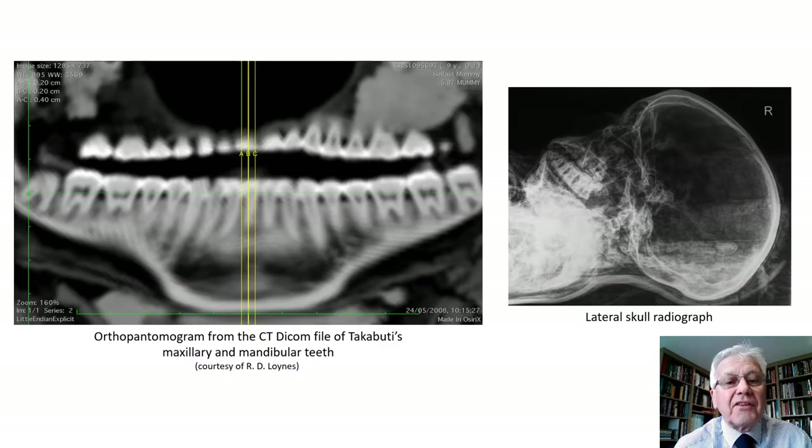You can see here on the left of the image a CT scan of the upper and lower jaw of Takabuti. This shows a two-dimensional view, a half circle from ear to ear, flattening all the teeth out — quite useful. On the right, a lateral radiograph of the skull, which is less useful because of the overlap of other structures, so it's not showing the teeth too clearly. It's very difficult to position a mummy to obtain the best radiographic result. But this partial visual examination, together with the radiographic and CT scan results, enables us to provide an insight into the dental health of Takabuti.